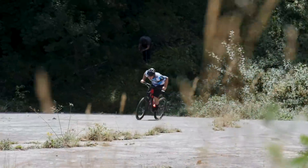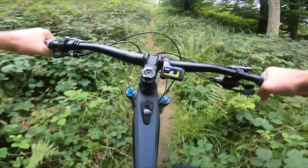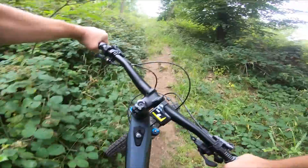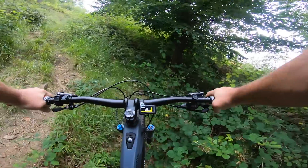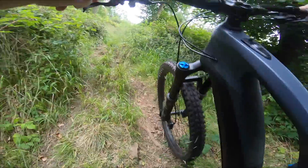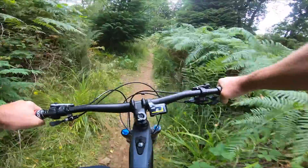Now this trail, on camera at least, looks incredibly easy, but the gradient, I can assure you, is severe. Imagine if you throw some loose rocks into the mix and it becomes almost like a hike. We all know that whilst hauling mountain bikes on your back is one thing, e-mountain bikes are another thing altogether.